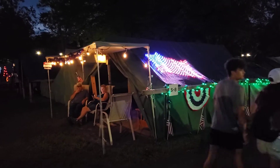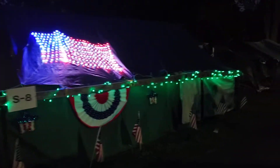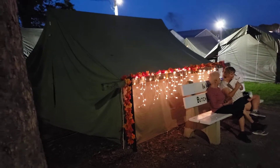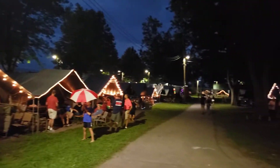Here's one of the nice looking decorated tents with beautiful lights. There are some nice fall colored lights, and this street has a lot of nice white Christmas lights.